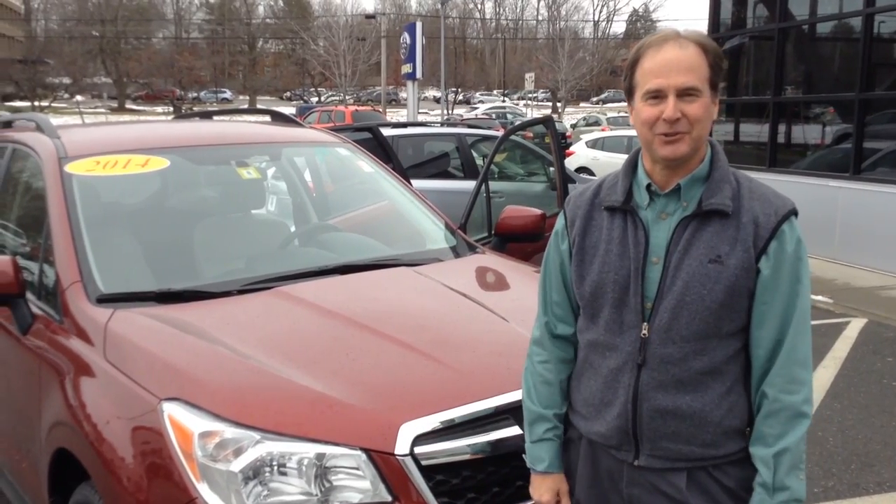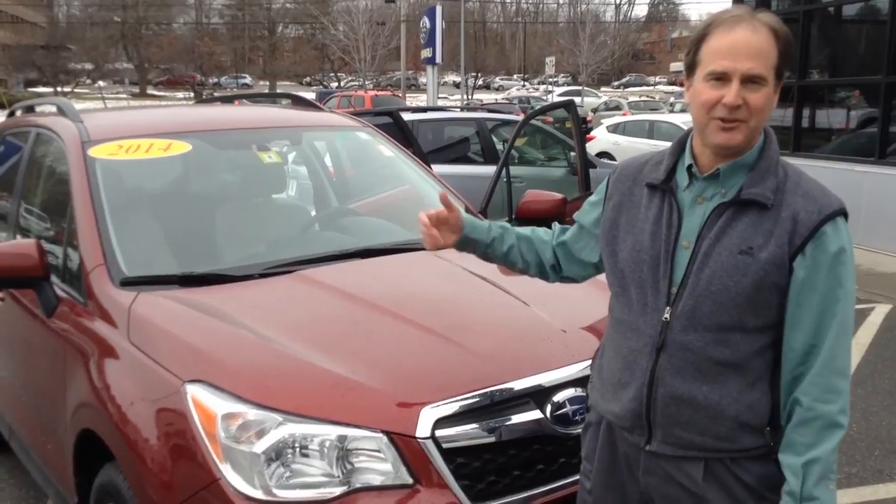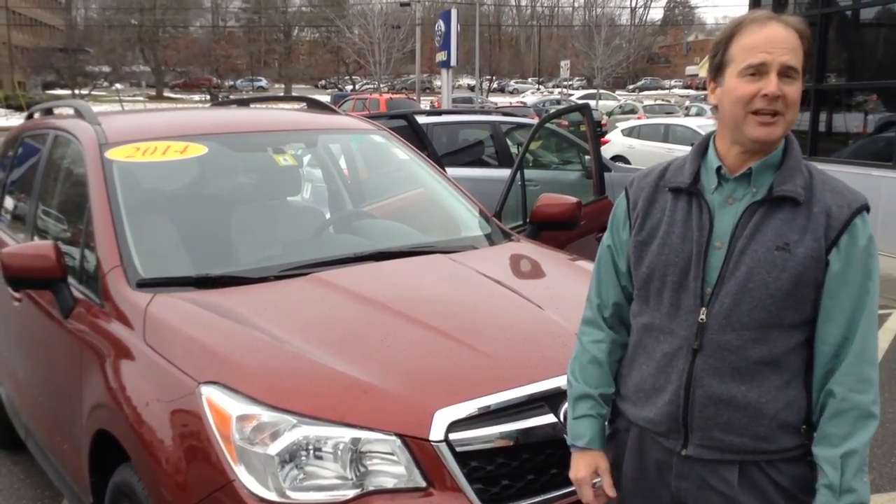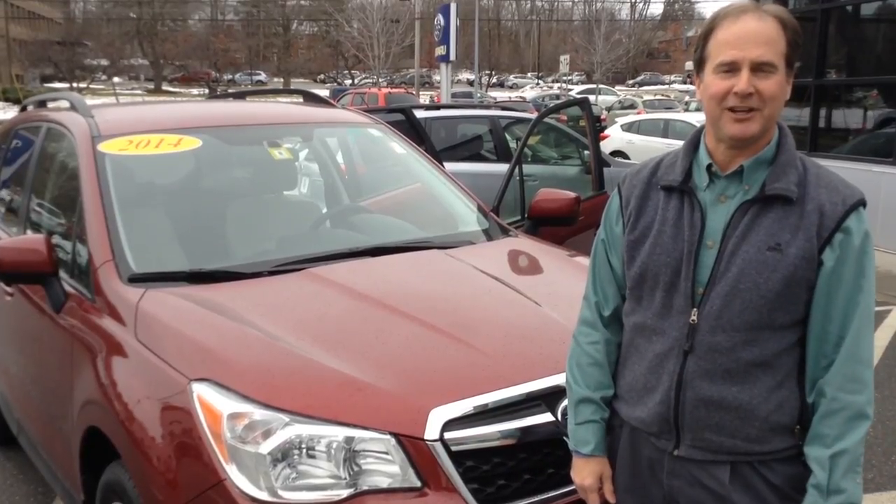I'm Lance Dumatis here at Burlington Subaru, presenting the 2014 Subaru Forester. Please check us out online or come in and see us — I'd be happy to show you what we have in stock.